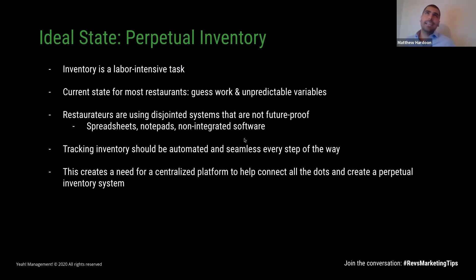The ideal state is perpetual inventory — keeping track of inventory in real time. When something gets sold, it gets depleted. When something gets received as a delivery, it gets increased in inventory. Rather than using disjointed systems that are not future-proof — notepads, the back of a napkin, spreadsheets — we need to be as automated and seamless as possible so that we can have as many advantages as humanly possible.